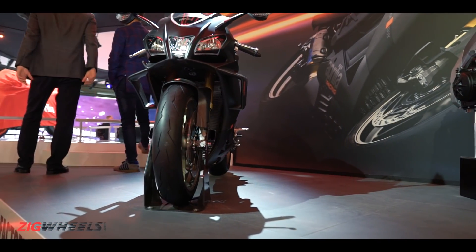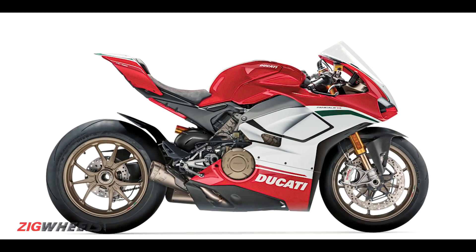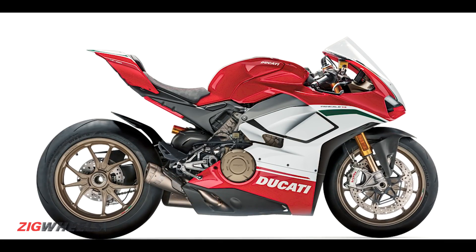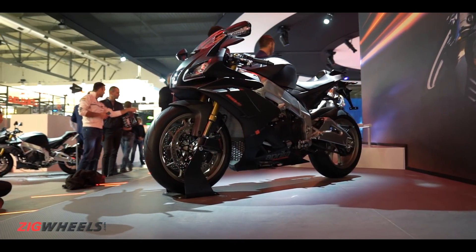As a result, the RSV4 1100 Factory makes 217 PS, which is more than the Panigale V4 S, and that's also 16 PS more than the RSV4 has made in the past.